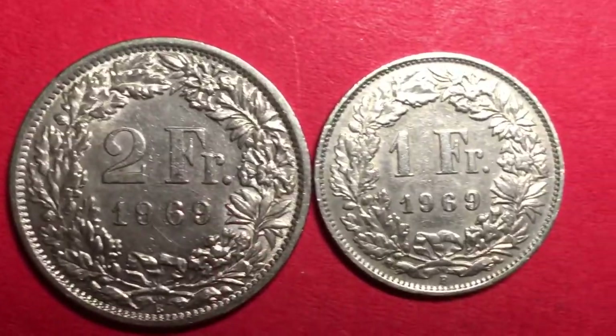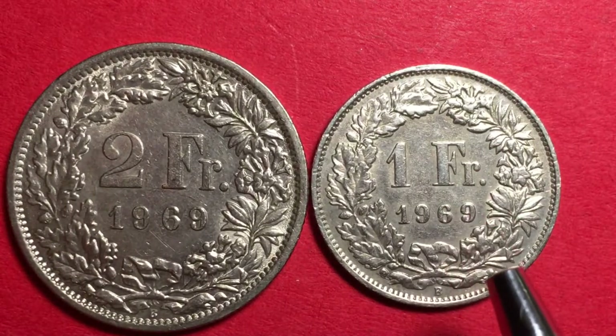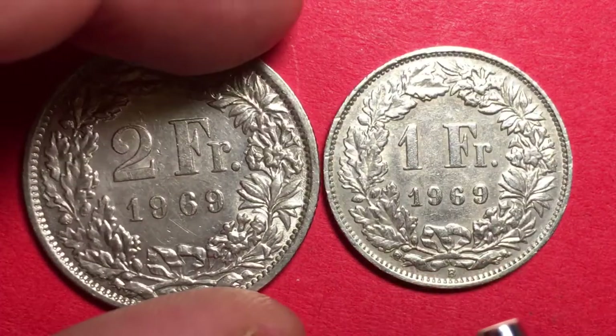Both coins have the same engraved design on the back. For 1969 issues, the mint mark is either a 'B' for Bern or blank. After 1969, they did not put the 'B' on for quite some time — all post-1969 coins were blank, and they were all made in Switzerland.